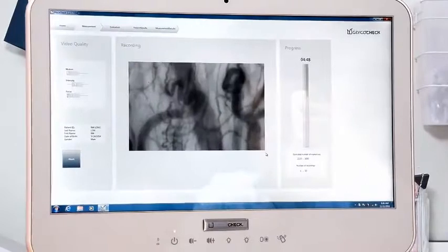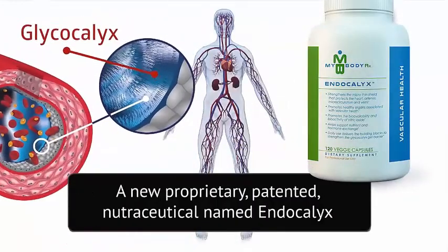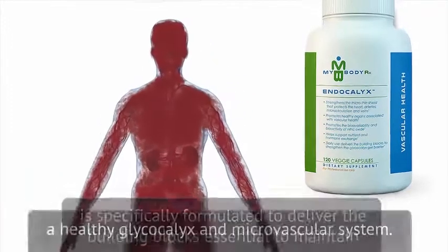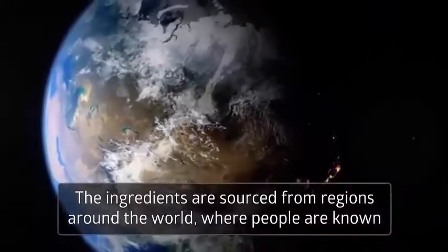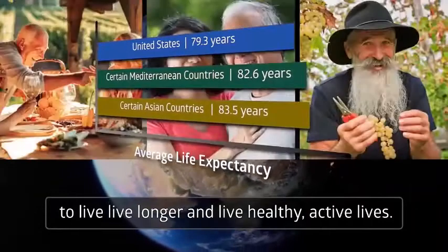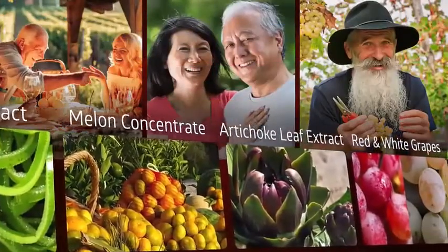Emerging research is beginning to show that it's not too late to slow down or even reverse the breakdown of the protective properties of the glycocalyx. A new proprietary patented nutraceutical named Endocalyx is specifically formulated to deliver the building blocks essential to maintain a healthy glycocalyx and microvascular system. The ingredients are sourced from regions around the world where people are known to live longer and healthy active lives. Endocalyx is made from concentrated extracts of seven natural ingredients.